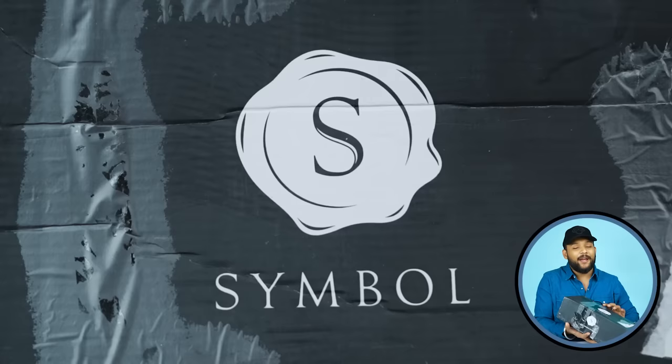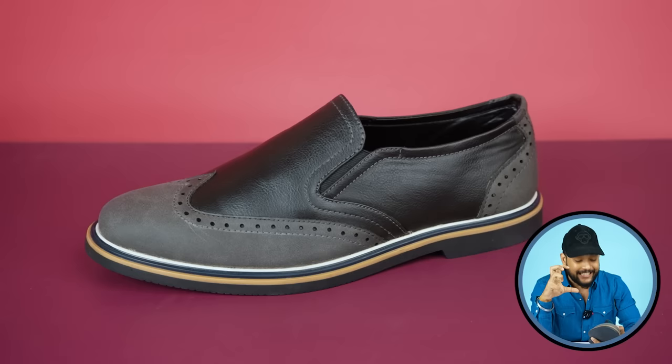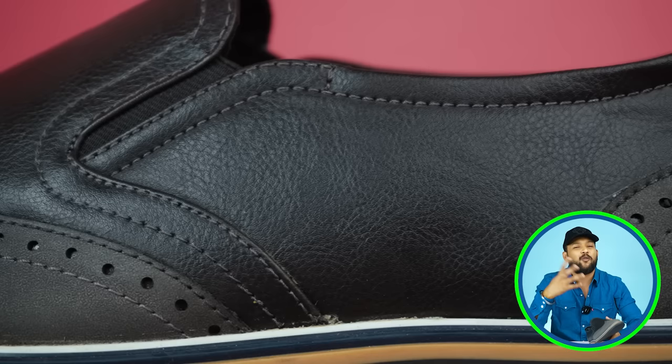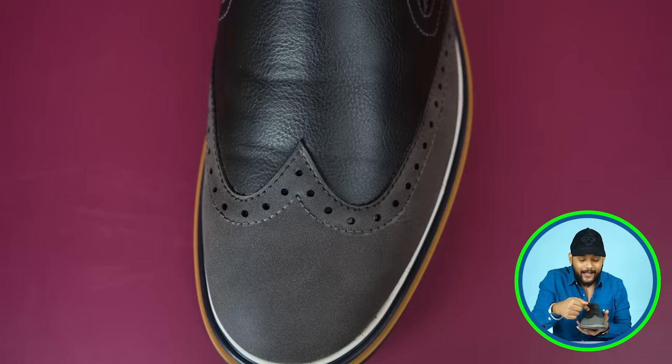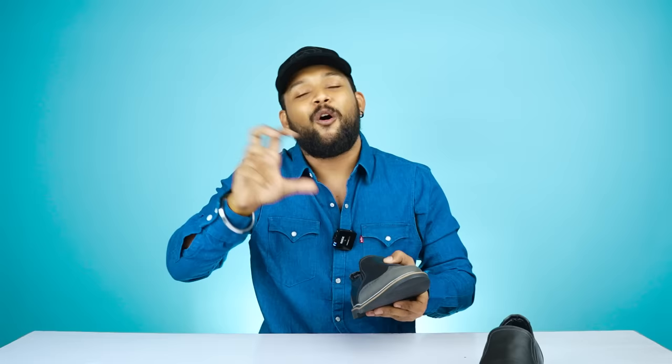Next, the last loafer comes in an Amazon box, priced at 2,299 rupees. It's a very dark matte black loafer made of synthetic leather. On the front, you'll see a W or arch-shaped design — it's a dot pattern detail, like a kumkum mark. This type of design is called Oxford design — an Oxford loafer.